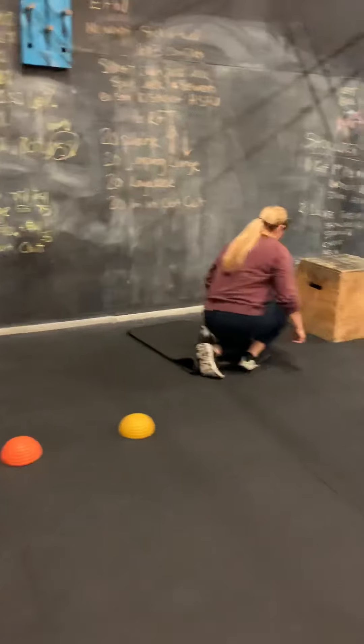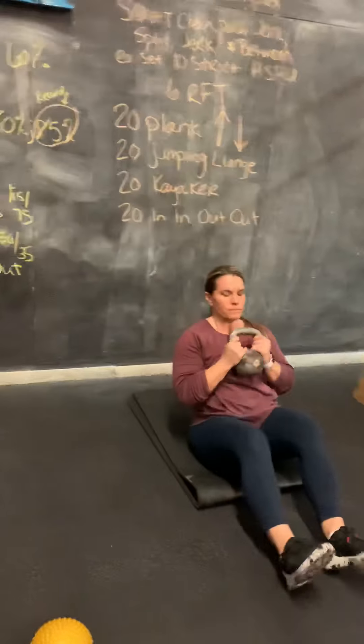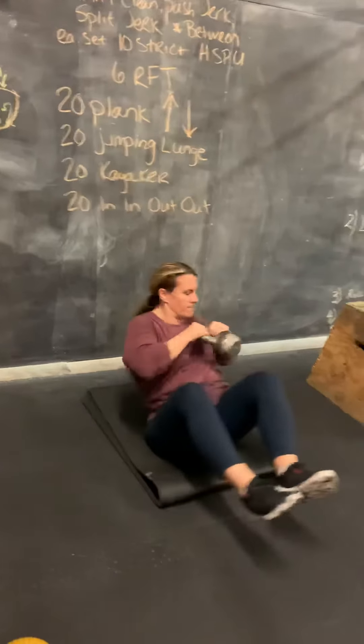On to the kayaker. In the kayaker, we're going to sit down, raise the feet up off the ground, and bring that kettlebell from side to side, touching the floor on each side.